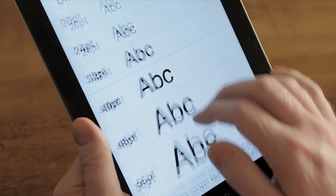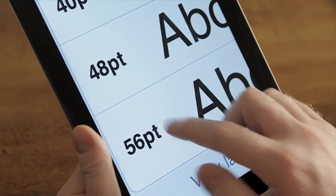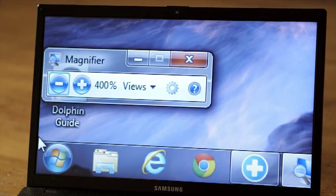Now let's first of all talk about screen magnification. Screen magnification does exactly what it says on the tin — it makes everything on your screen look bigger. Robin, is that literally everything on the screen? Basically everything that's on the screen.